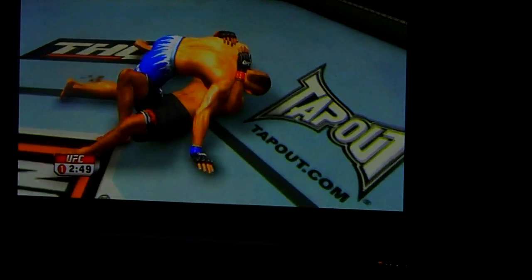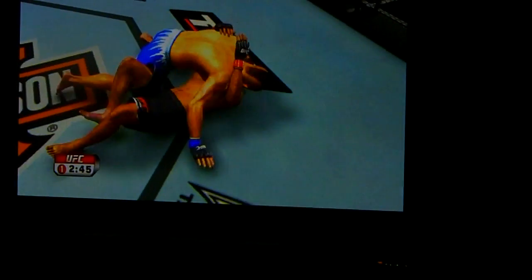Oh! He lost it. Good straight right, just missed with that one. Inside leg kick. He shoots — got him on a takedown again. Tell this place is going wild!